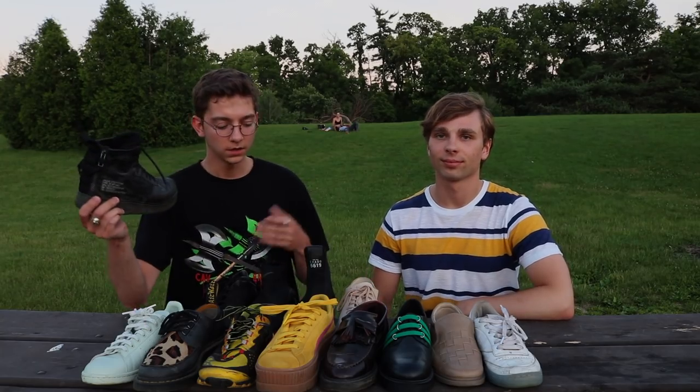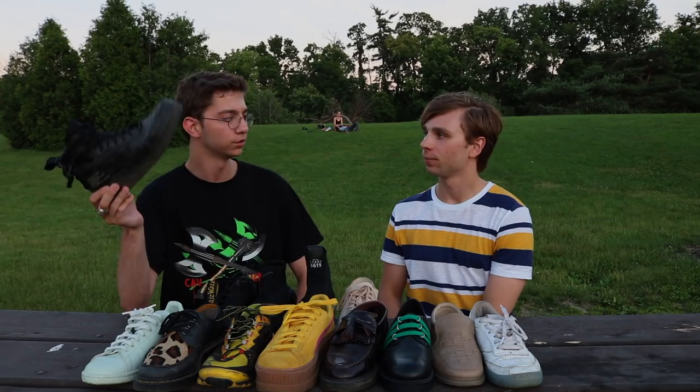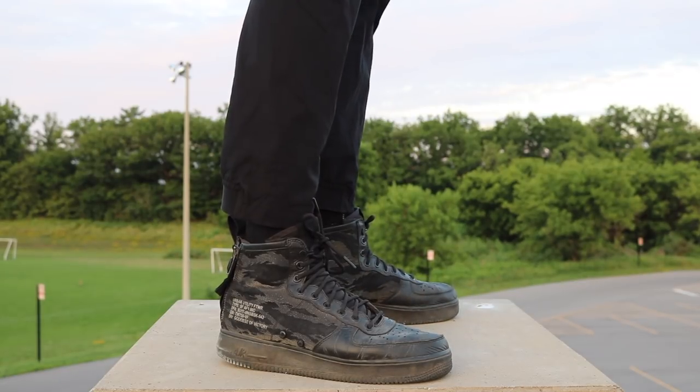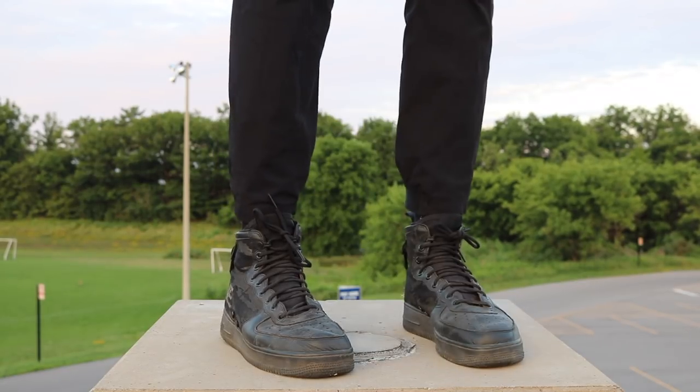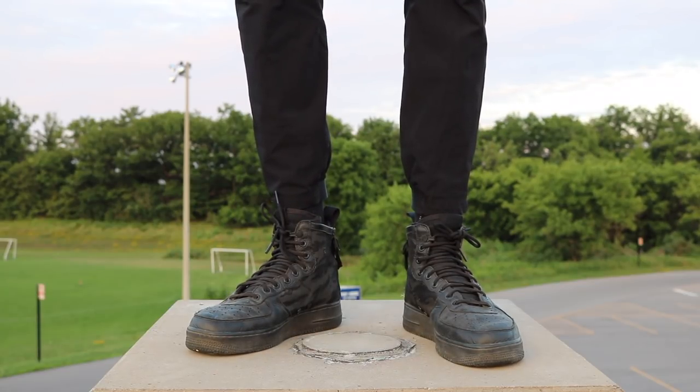The last shoe for me — you guys have seen all these shoes before, we had a sole video for this one — it's the Nike Air Force One SF-1 Mid. It's a really cool military take on the Air Force One. What they added was a zipper on the back, some writing on the side, and camo detailing.